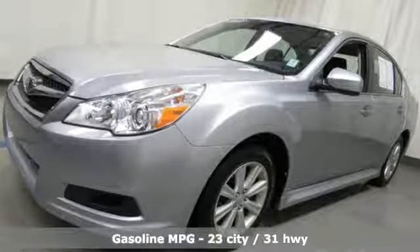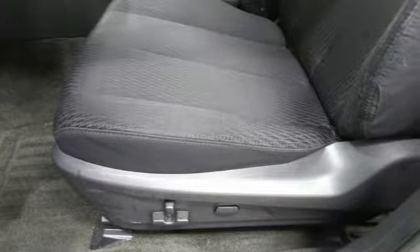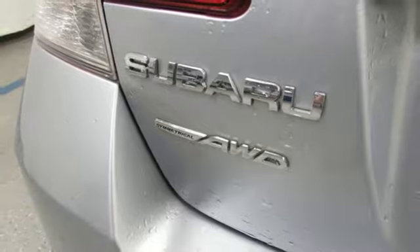Streaming audio, power heated mirrors, front heated bucket seats, auto-dimming rear view mirror, wireless phone connectivity, air conditioning.